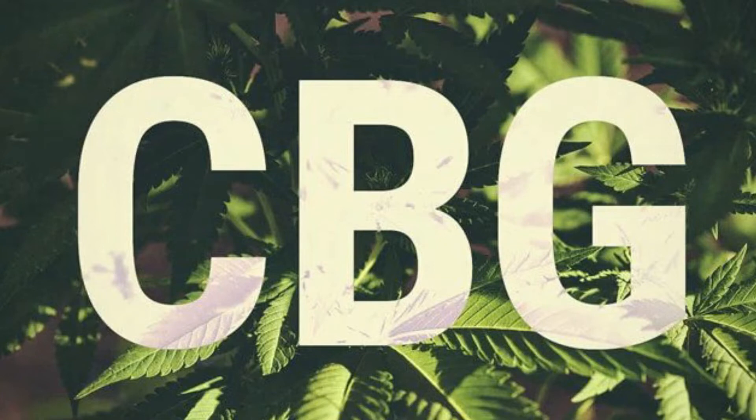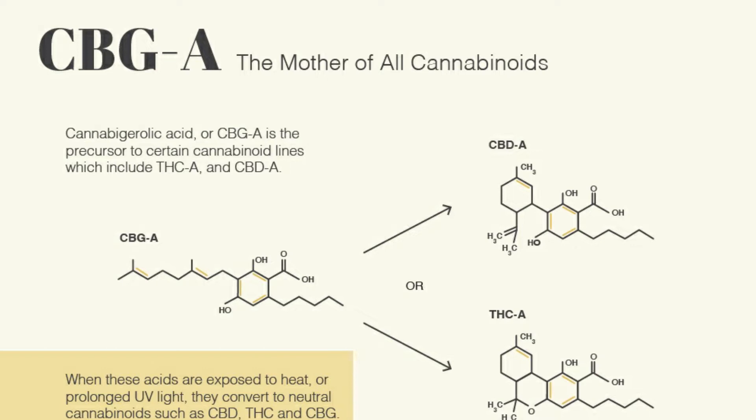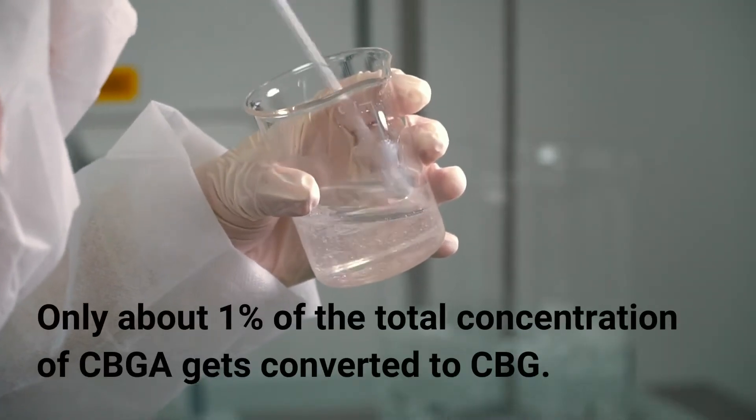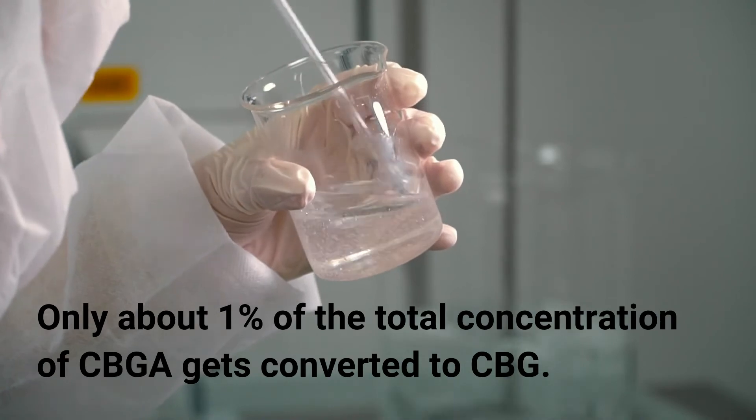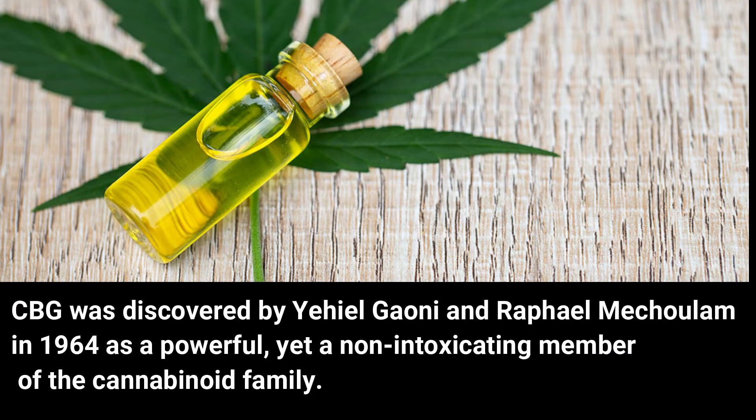CBG occurs in minute quantities in adult cannabis plants, since CBGA is converted to other forms of cannabinoids like cannabidiol and tetrahydrocannabinol. Only about 1% of the total concentration of CBGA gets converted to CBG. CBG was discovered by Yehiel Gaoni and Rafael Mechoulam in 1964 as a powerful yet non-intoxicating member of the cannabinoid family.